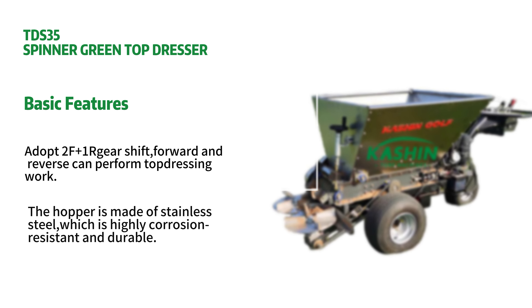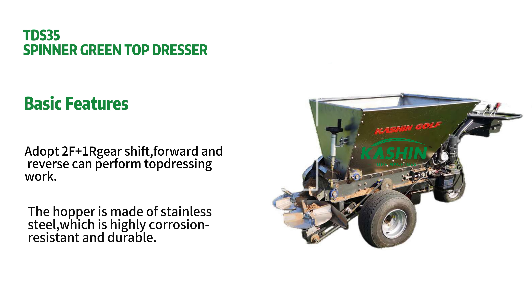It adopts 2F plus 1 gear shift, forward and reverse, and can perform top dressing work.